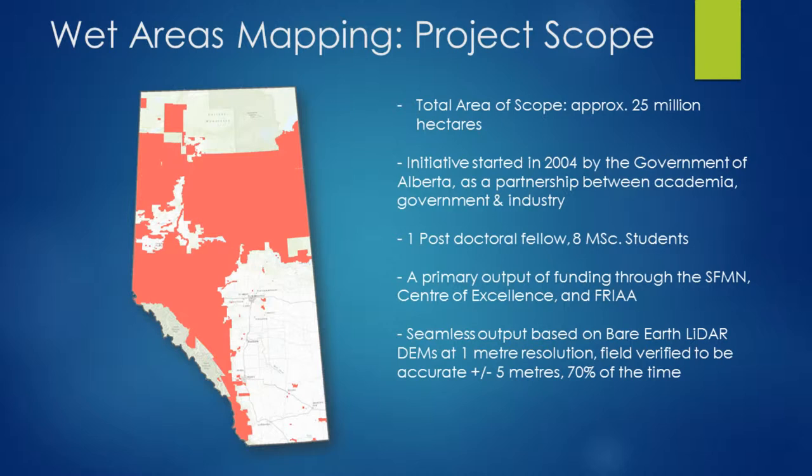The scope of the project within Alberta is approximately 25 million hectares, at one meter resolution. This is a very, very large undertaking that we're currently in the midst of.